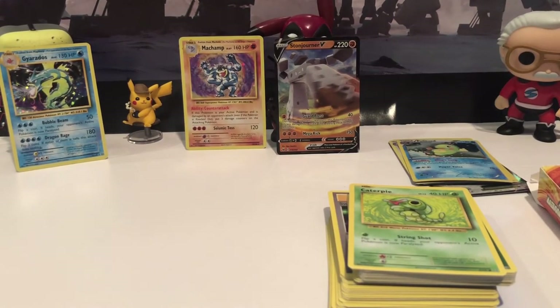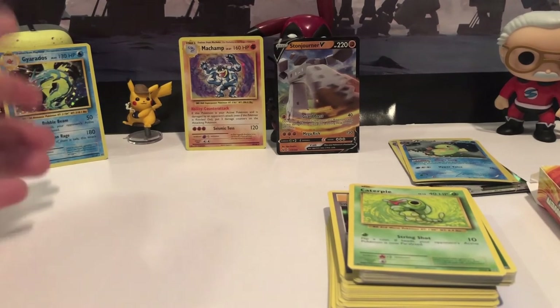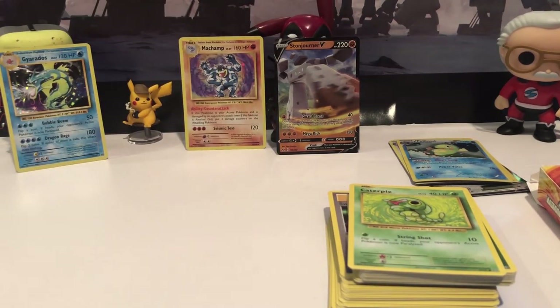Overall today's opening and spending spree was worth it. We got a holographic Machamp, a holographic Gyarados, and a Stone Jorner V card full art — really happy about those. I'll find the prices for those cards and pop them up on screen. Thank you guys for watching — if you want to see another Pokémon card opening let me know in the comments by liking and subscribing. I'll catch you in the next one, peace!